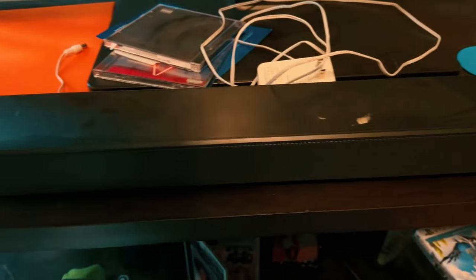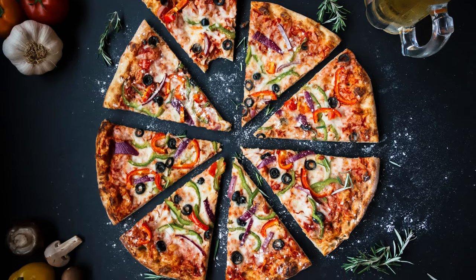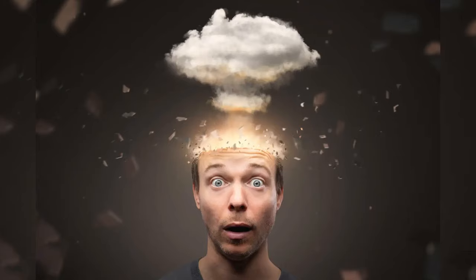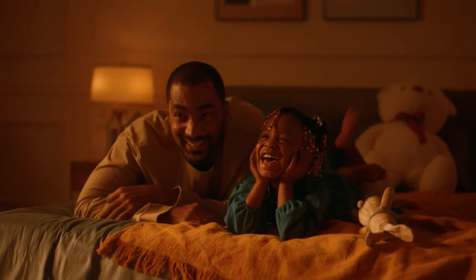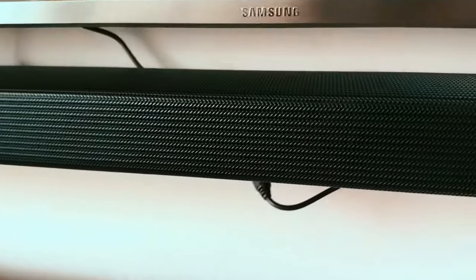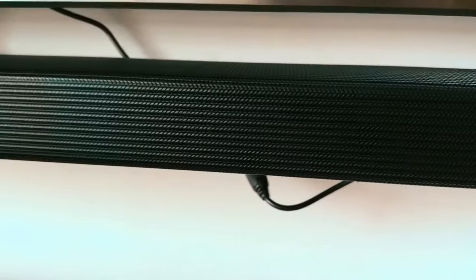It gets even better. Imagine controlling your soundbar with just your voice — thanks to integrated Alexa support, you can command this bad boy to turn up the volume or play your favorite tunes. And the Samsung HWS-61B comes with SpaceFit sound room correction technology, meaning it tailors its audio reproduction to the acoustics of your specific space. Talk about personalized sound perfection. So if you're ready to elevate your sound game in your cozy abode, grab yourself a Samsung HWS-61B soundbar and let the good vibes flow.